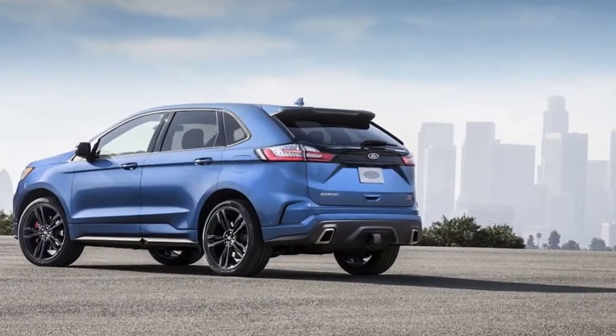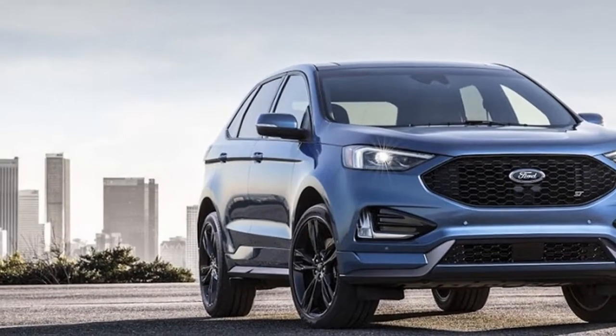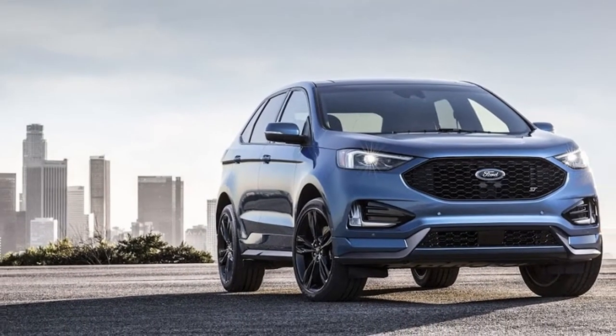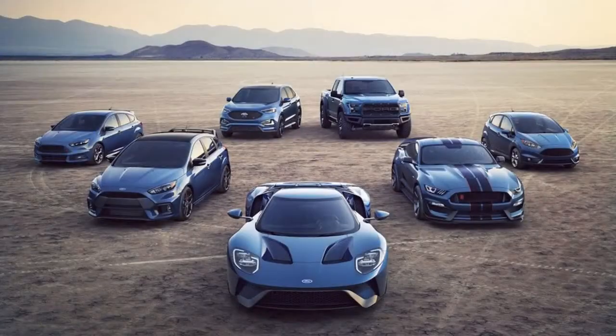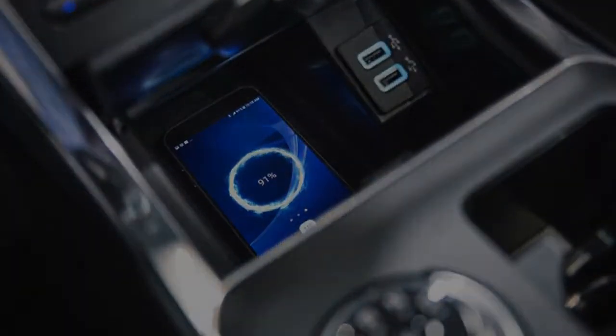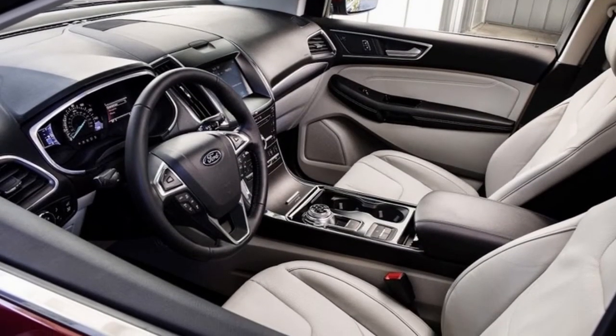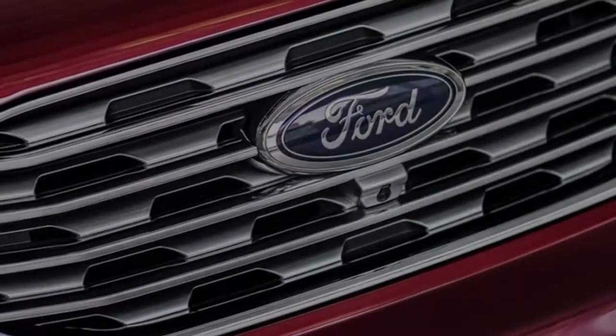The elephant on the hood is the ST character question. We won't be able to tell you whether the ST successfully bridges the gap between ST attitude and crossover practicality until we drive it. But a Ford Performance crossover by definition requires us to suspend some disbelief, and it'll need to prove itself worthy of the badge, since it doesn't naturally align with what the ST nameplate has come to mean through other products that wear it.